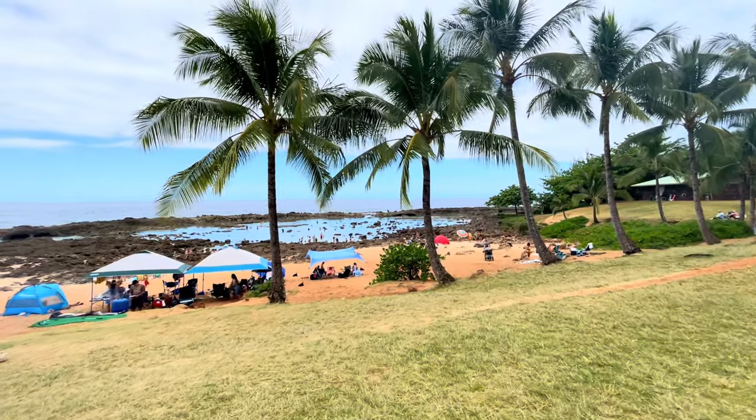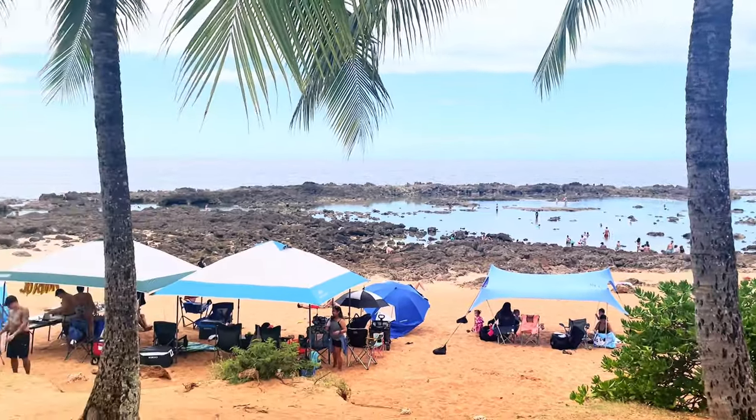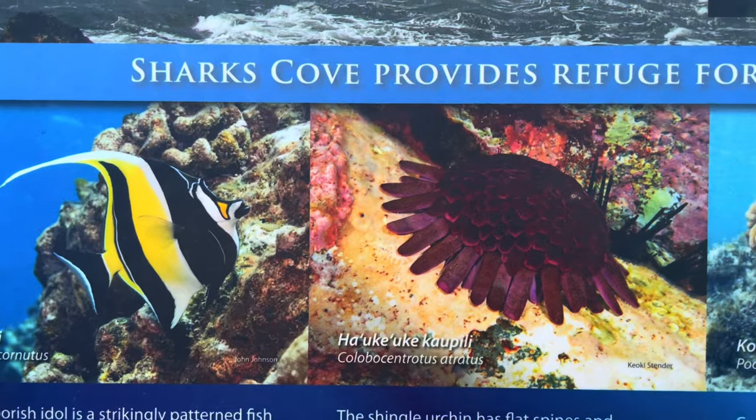Shark's Cove has been rated by Scuba Diving Magazine as one of the top 12 shore dives in the world. Located in Oahu's world famous North Shore, this small rocky bay forms part of Pupukea Beach Park, and boasts blue water and an impressive amount of sea life.